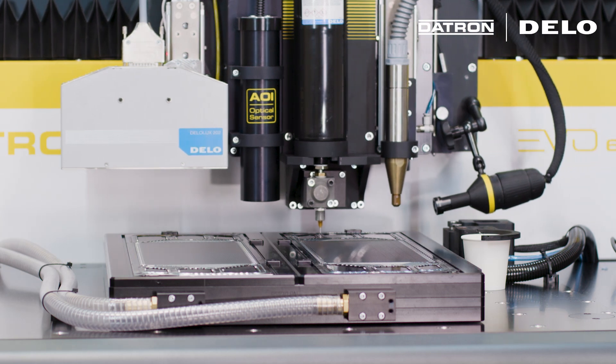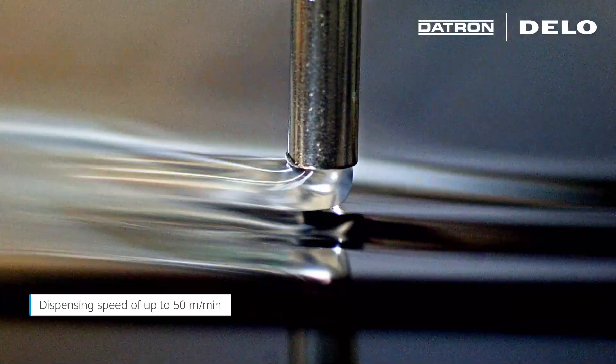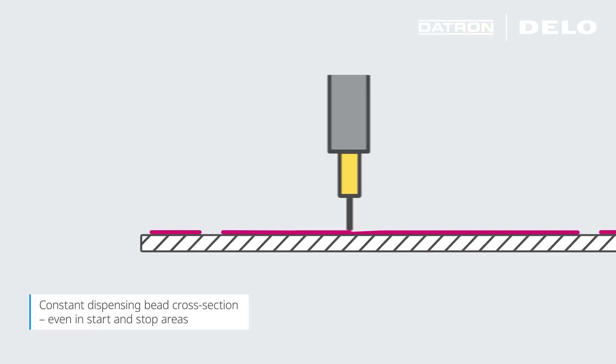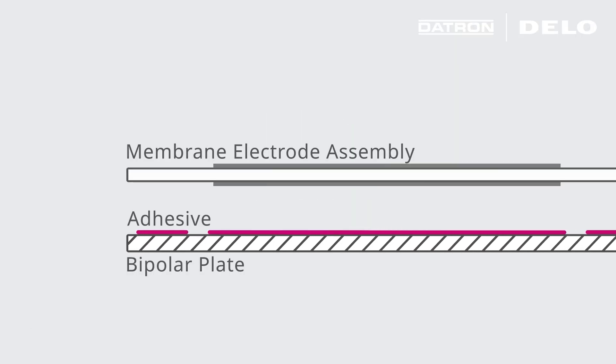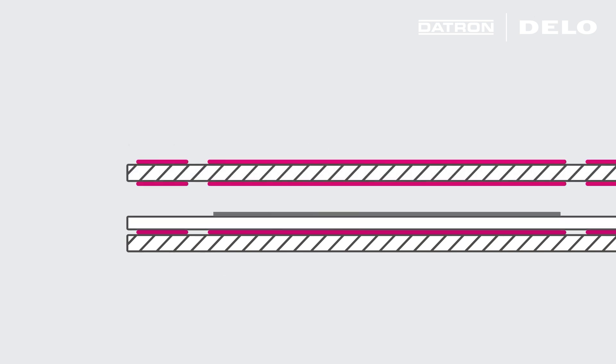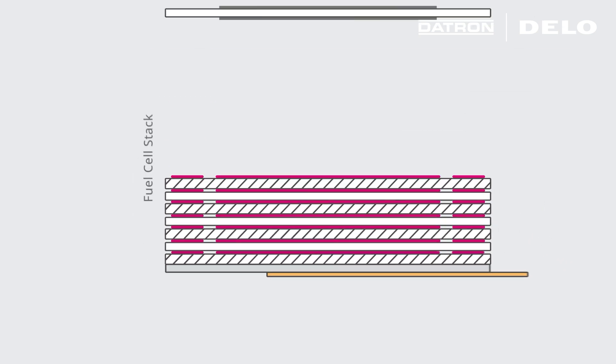The subsequent dispensing takes place at up to 50 meters per minute, with a constant dispensing bead cross-section, even in start and stop areas. This results in hundreds of cells in consistent top quality, quickly manufactured and reliably combined into stacks.